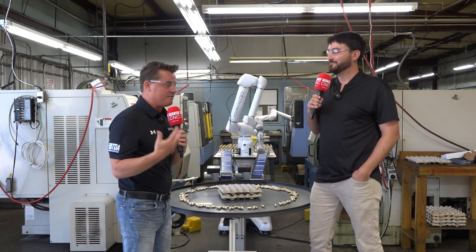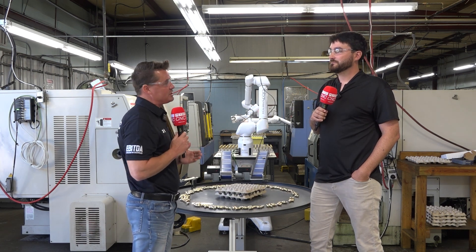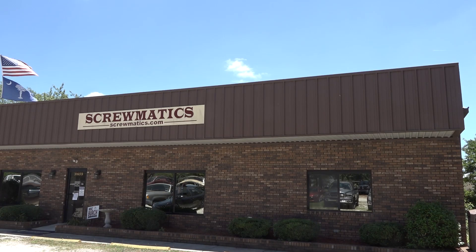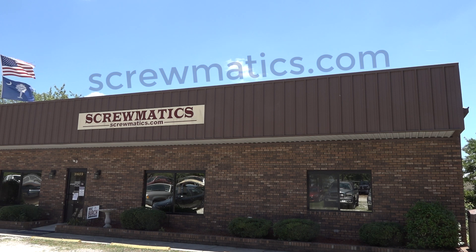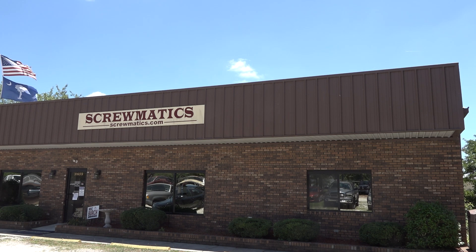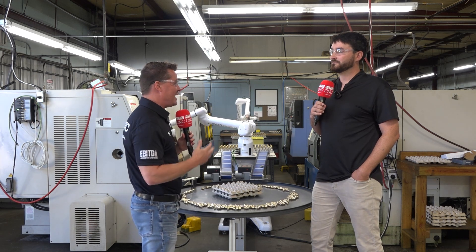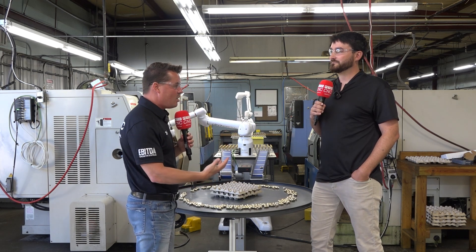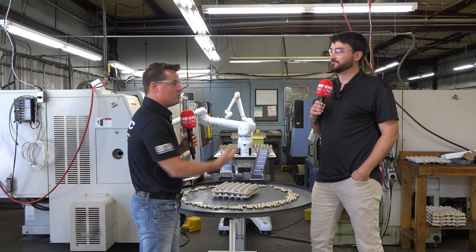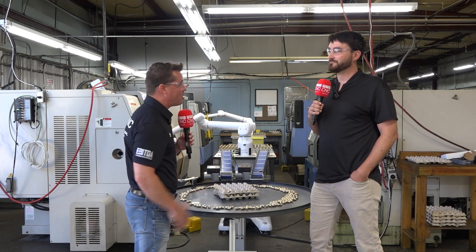Last question as we wrap up, Billy — I appreciate you taking your time. We're talking about 36-year-old Screwmatics, started by your dad, a tool and die maker, over 200 machines, over 160,000 square feet. You are growing with great potential in so many different industries. For someone looking for a valued partner like Screwmatics here in South Carolina, tell us who you are, what you do, and how you can be their partner.